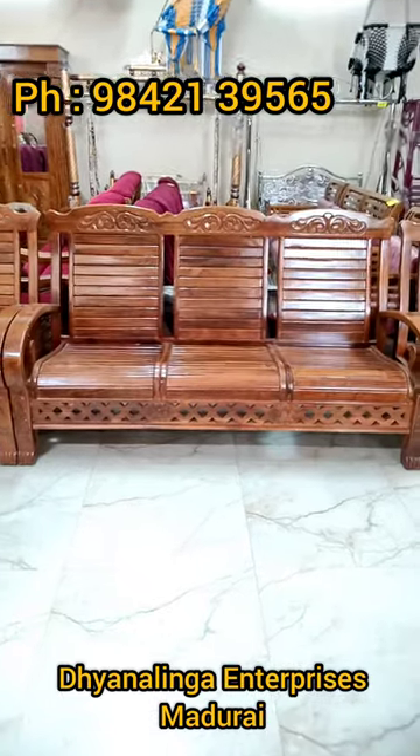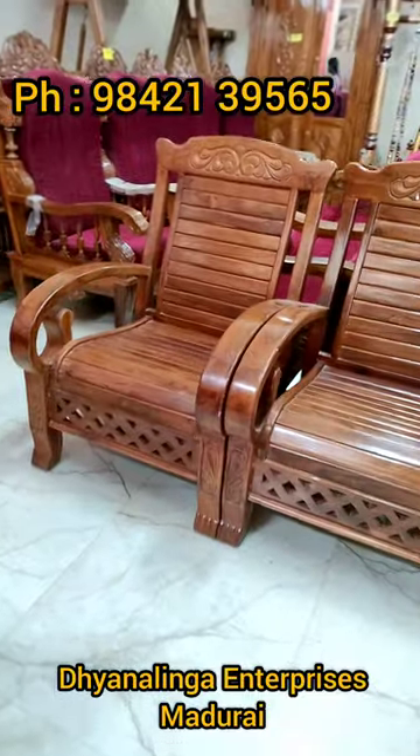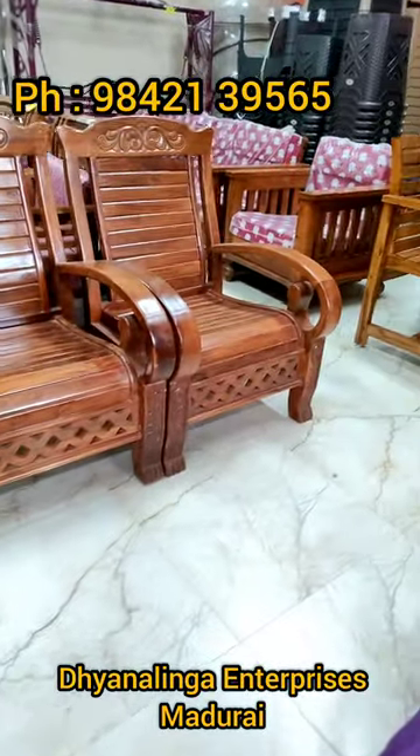Hello friends, welcome to The Onalinga Enterprises. Now we see in the video a full wood sofa. This full wood sofa is not a full wood layer — it is made of take-away and customized. Under the back-side villa, it has a full wood layer.